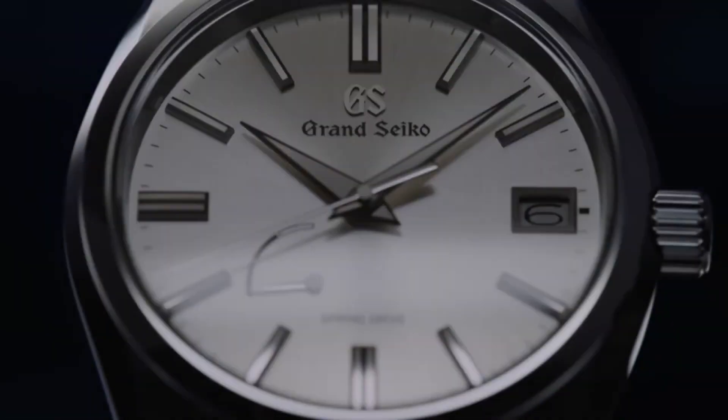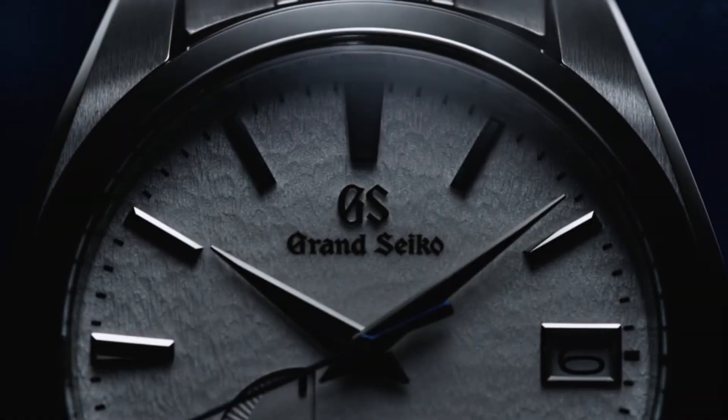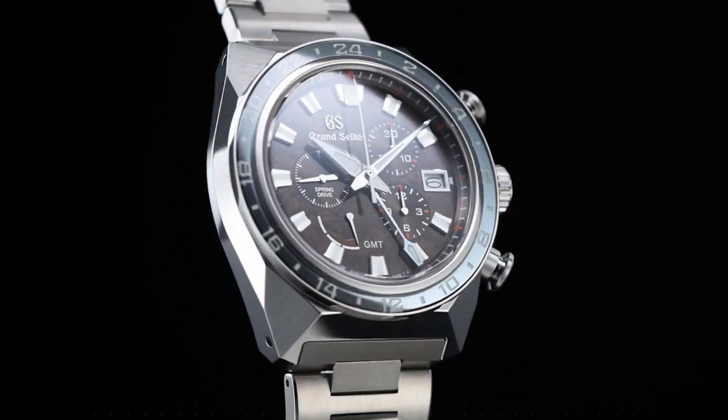Today I will show you the best new Grand Seiko watches for men based on price and specifications. All the watch buying links are given in the video description. Number eight: Grand Seiko Sport Collection CBC 231.